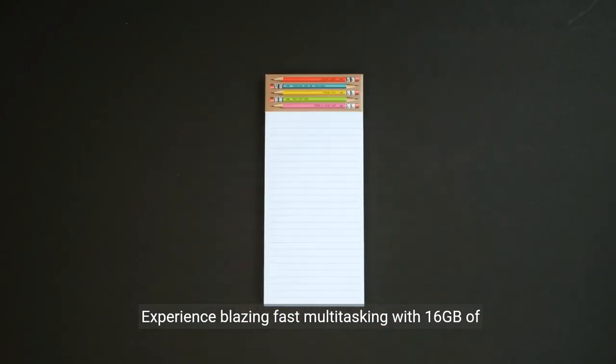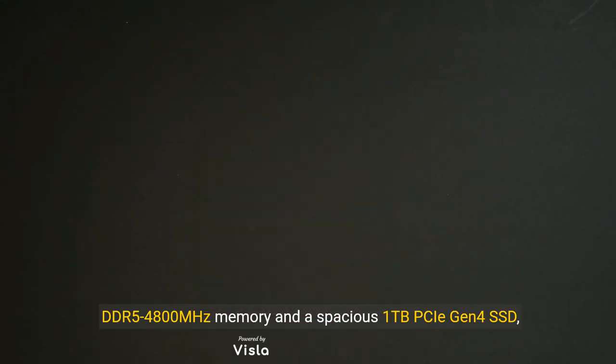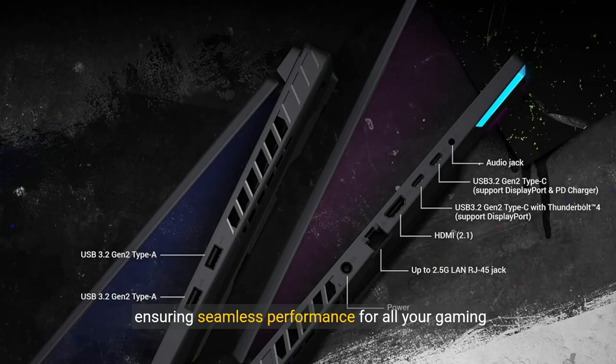Experience blazing-fast multitasking with 16GB of DDR5 4800MHz memory and a spacious 1TB PCIe Gen4 SSD, ensuring seamless performance for all your gaming needs.